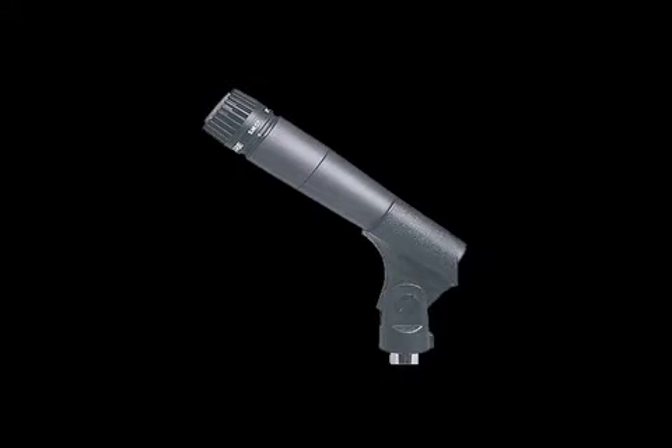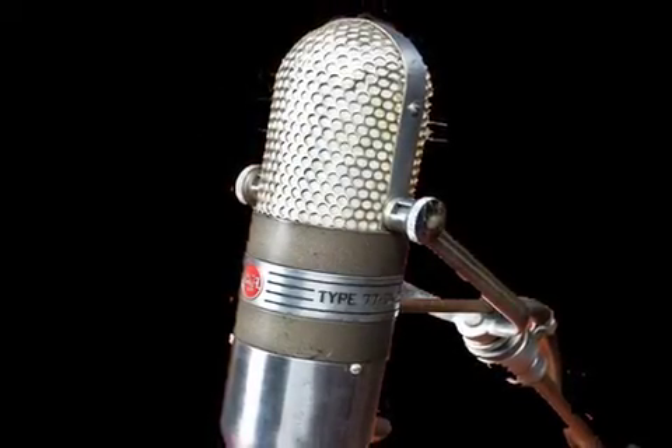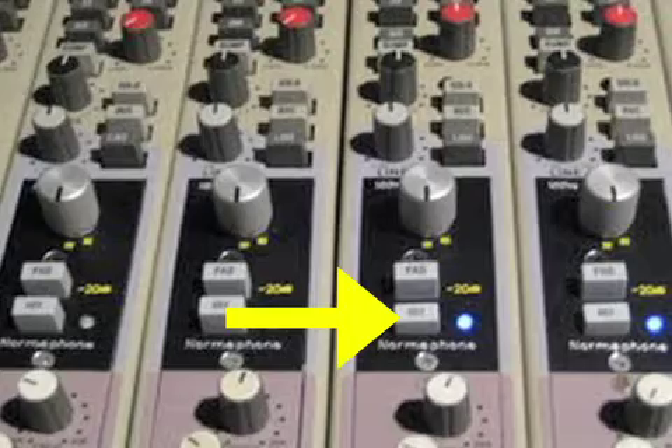If you're using a dynamic mic and phantom power is turned on, no worries — a dynamic mic won't draw any power. But for a ribbon mic, it's a different story. Ribbon mics can often be damaged by supplying phantom power, so for that mic's input, it's best to make sure that the phantom power is turned off.